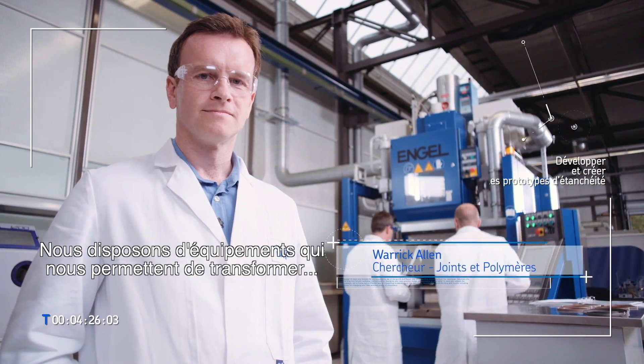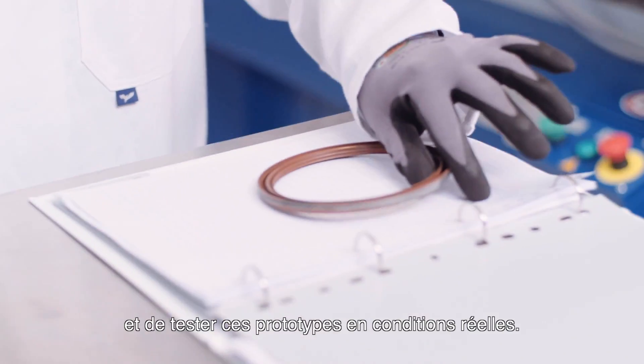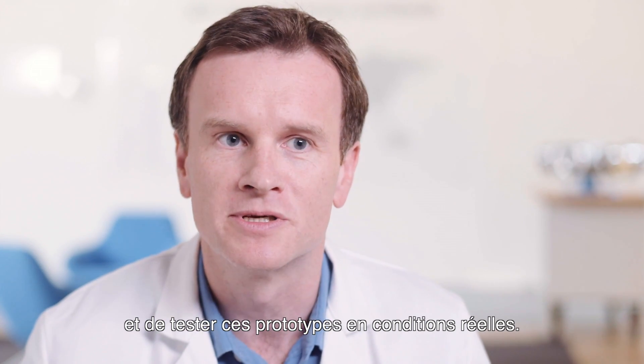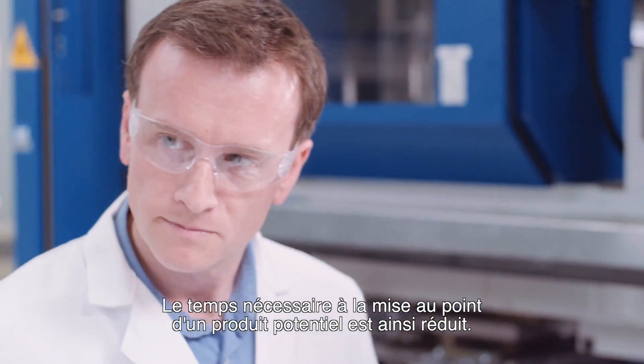We have equipment that enables us to take ideas up to prototype level and produce these prototypes that can then be tested in a real-world environment. And this can accelerate the time that we could produce a potential product as well.